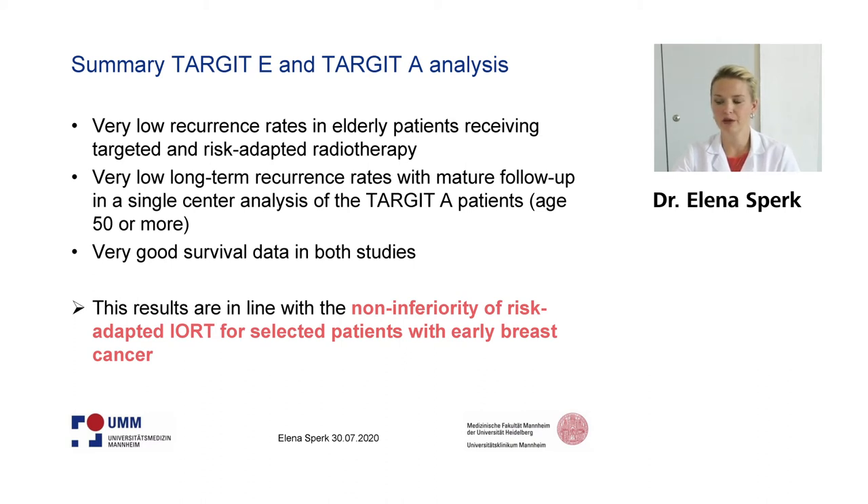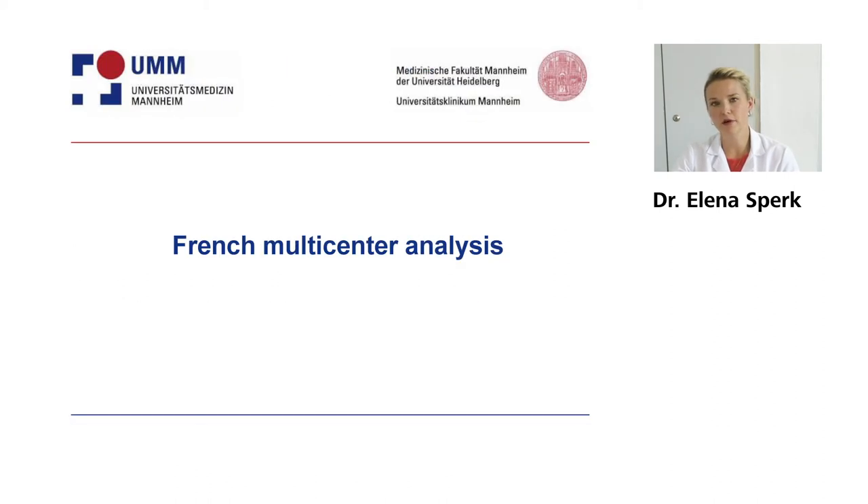These results are in line with the non-inferiority of this risk-adaptive approach and we should confirm this approach for early breast cancer patients. Let's turn now to data from the French centers, who did a retrospective analysis of IORT patients from different centers.